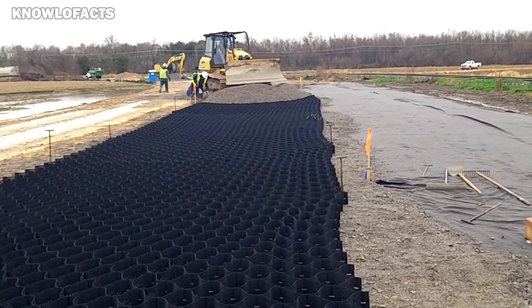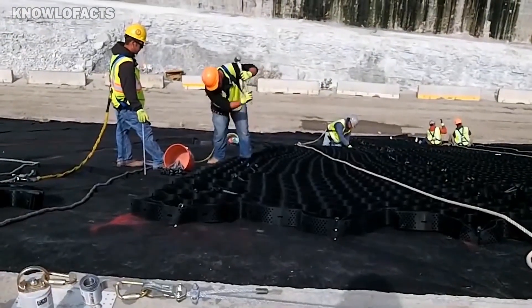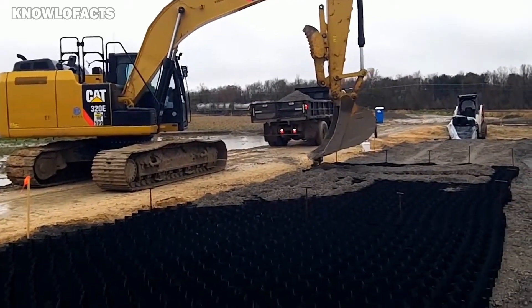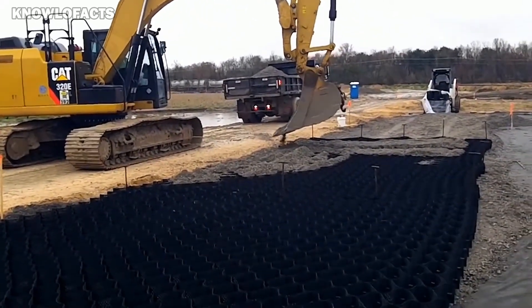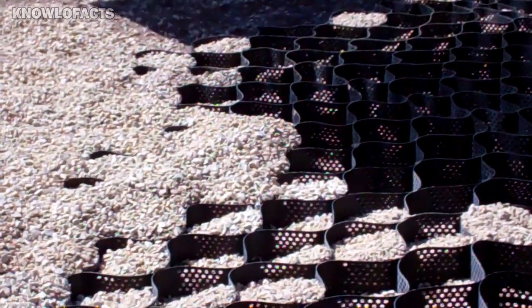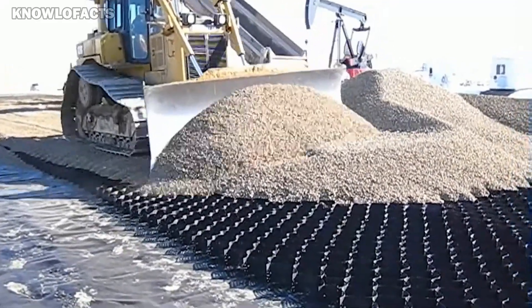The system is especially useful in areas where the soil is weak or where water runoff is a problem. It also supports the use of recycled or local fill materials, making it environmentally friendly. Because it's strong and versatile, GeoWeb works well in many civil engineering projects, helping engineers build stronger, longer-lasting surfaces while saving on maintenance costs.